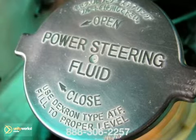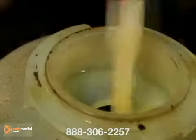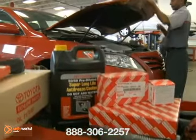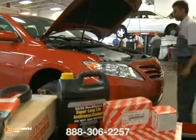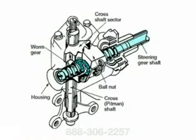If you hear a moaning, especially when turning, check under the hood and make sure the fluid level isn't too low. You can also bring it in and have a technician check for leaks. There are a couple different types of steering gears. The most common are rack and pinion and recirculating ball.